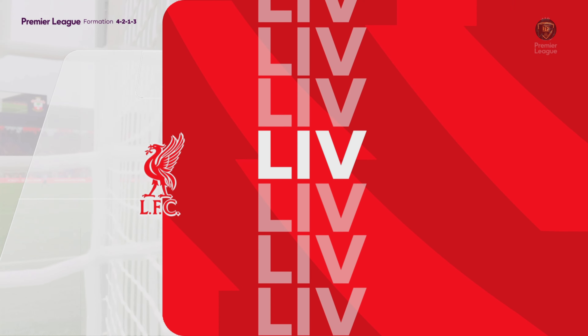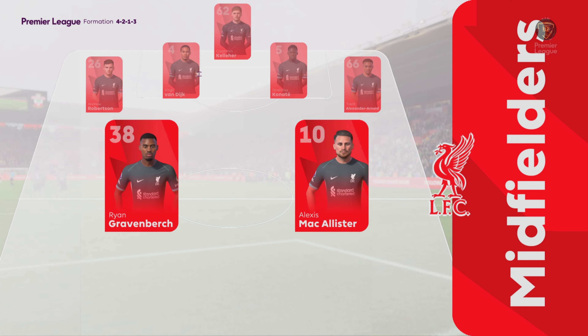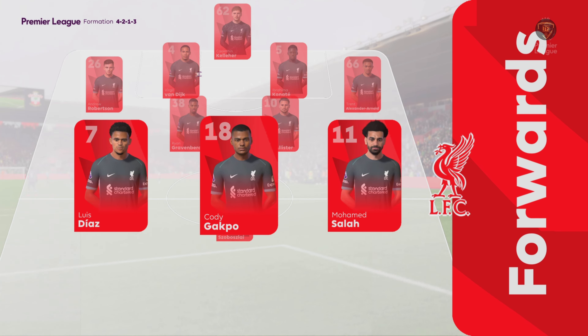So the starting line-up for Liverpool. Trent Alexander-Arnold plays with Andrew Robertson in the wide defensive areas. Mohamed Salah plays with Luis Diaz out wide. And in this tactical set-up they have just the one player in attack.